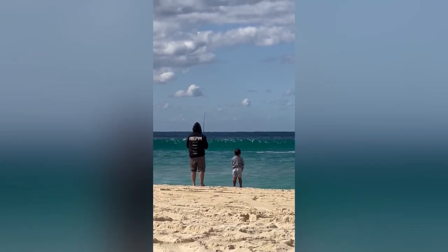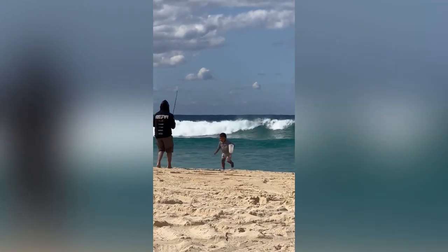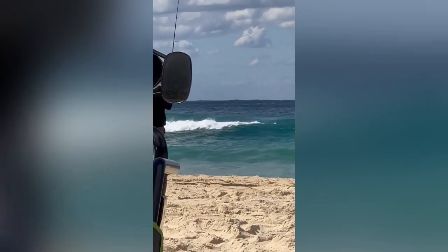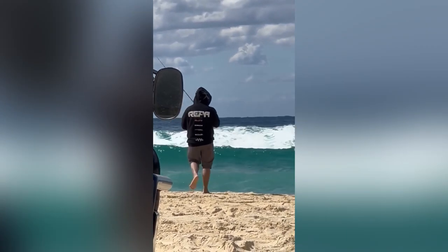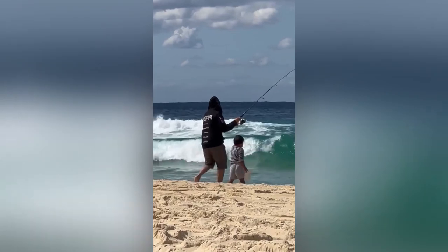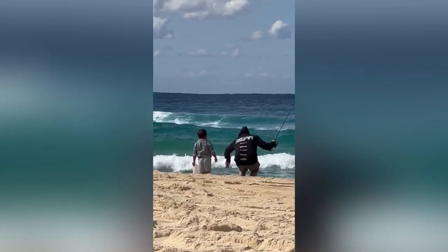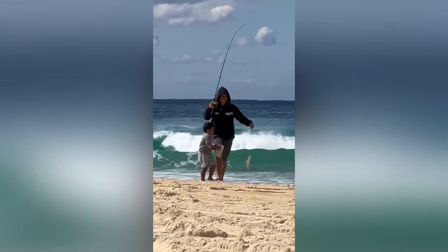At this moment we caught a bream, and my kid was really happy seeing the fish I caught. It was a good size too, so we managed to cook it and make it our lunch — how good is that! You can see it right there — that's a good size bream.